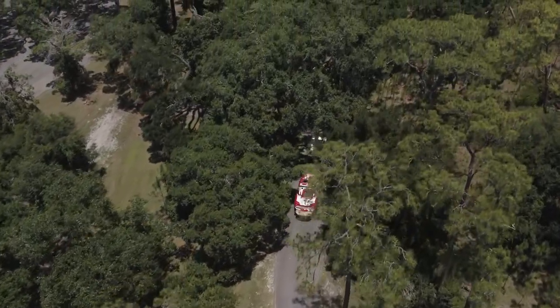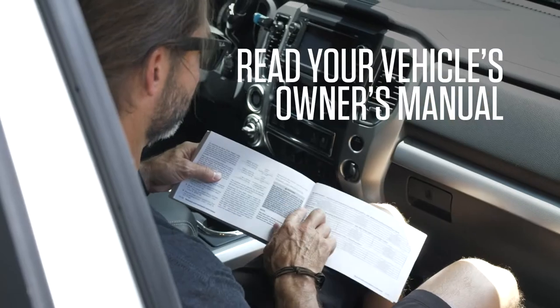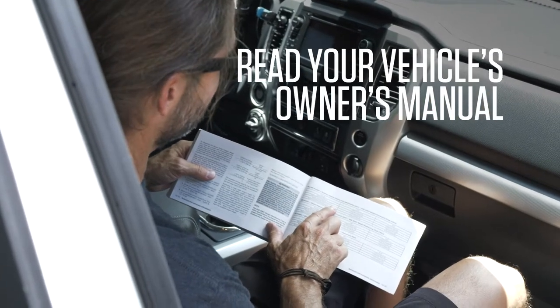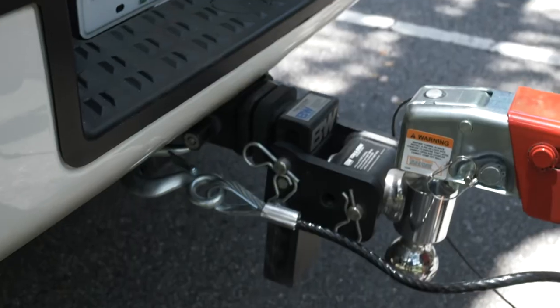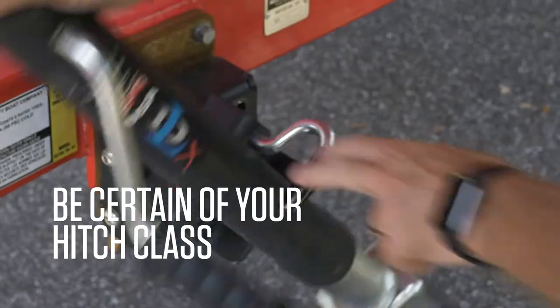Before you head to the lake, check that your vehicle is properly equipped to tow your boat. First, look at the manufacturer's guidelines for maximum weight your car or truck can pull. Next, make sure you have the right class hitch and receiver for the particular boat you're pulling.